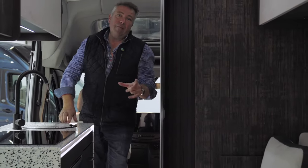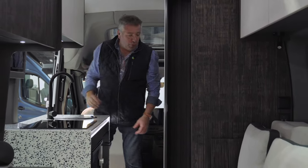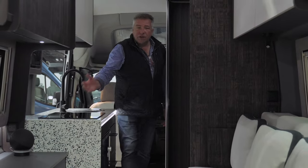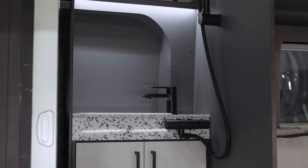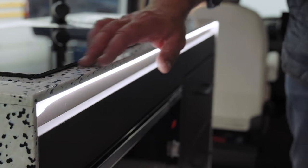This is an all-electric campervan conversion, which means no fossil fuels. We've got water heating from an electric Truma boiler, a Thetford electric compressor fridge, a two-ring induction hob, and an electric microwave oven and grill. We've got loads of storage throughout and a really spacious washroom as well.